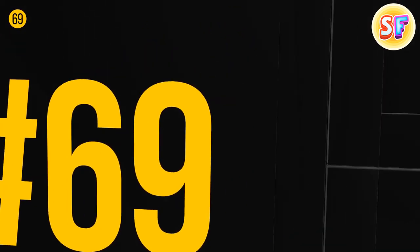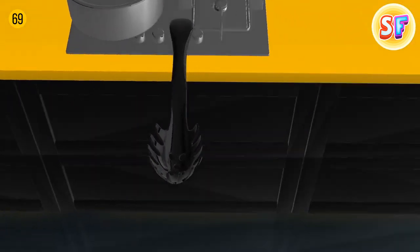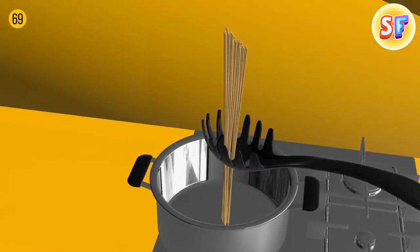A pasta spoon has a hole in its handle, which can definitely be helpful when you grab pasta and want to let water drain out. However, it also comes as a good measuring tool since the hole fits around one serving of pasta.